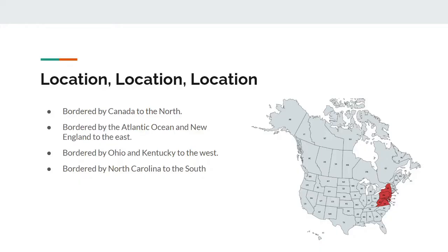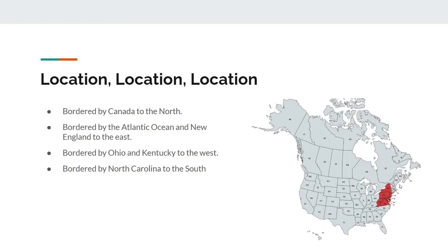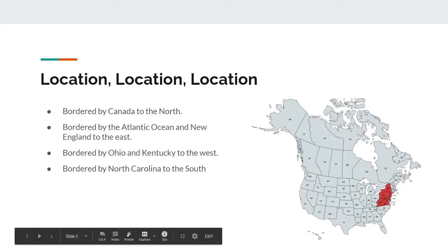First, location. The Mid-Atlantic region is basically this area of land that's centered around the midpoint of the east coast of the United States. To the north, it's bordered by Canada, specifically the province of Ontario. To the east, it's bordered by the Atlantic Ocean and New England, which we've studied in our last two videos. And to the west, it's bordered by Ohio and Kentucky. Finally, to the south, it's bordered by North Carolina.